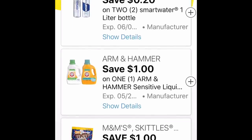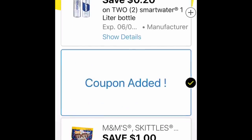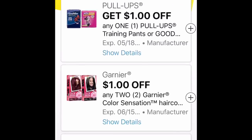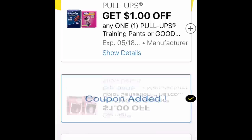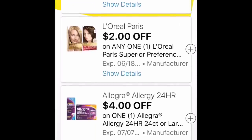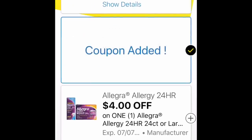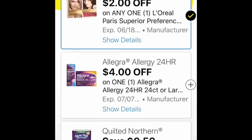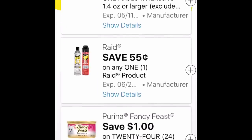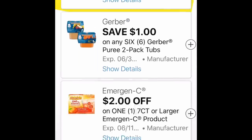I saw this and I wanted to laugh — 20 cents off one Smart Water or two Smart Waters. That's just silly to me, why even bother? There is a $2 off Garnier here, and also a dollar off two Garnier, but then there's a $2 rebate on Savings Star and there was some Garnier on clearance — so maybe that would be something you could do.